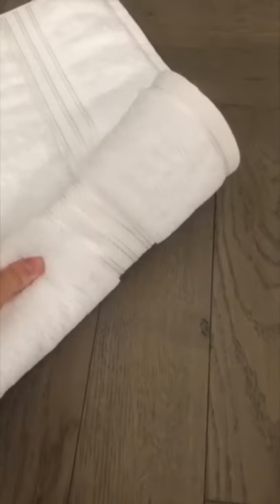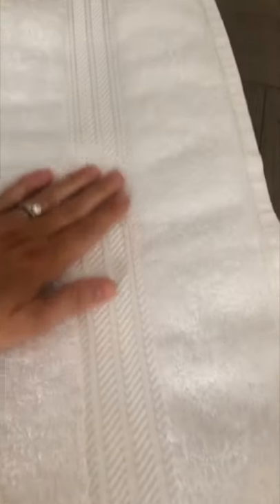Ben really likes using a bath sheet — I just think because there's a little bit more material that he can snuggle up in after he's had a shower or a bath. But they are so luxurious. I hope you can see how fluffy they are, they're really, really snuggly towels.